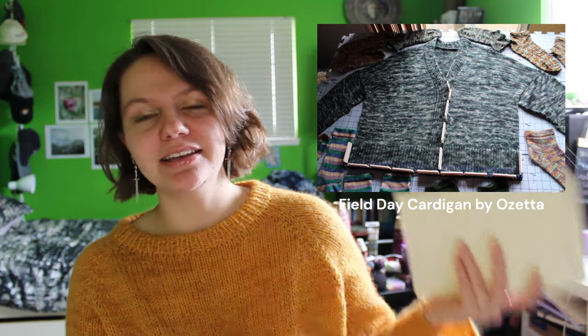That's still on the blocking mats. I can't hold it up to you right now, but maybe I'll wear it in our next knitting update. We'll see. So those are my two finished objects — now we're going to move into WIPs.